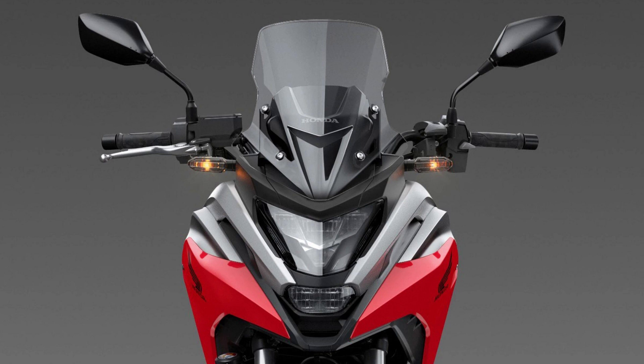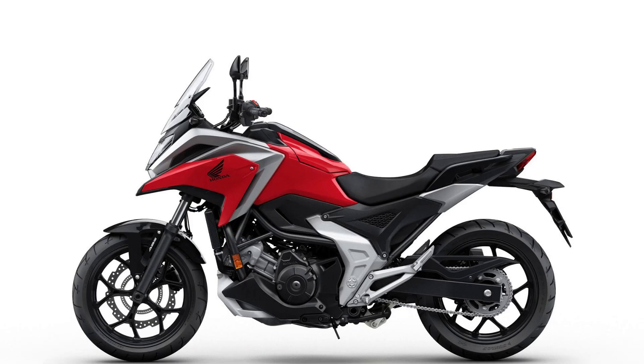745 cubic centimeters parallel twin engine. With its cylinders tipped 55 degrees forward for lower center of gravity, the NC750X's engine is a big step forward in modern powerplant design. The two-cylinder format produces tons of low- and mid-range torque, and the 270-degree phase crank and uniaxial primary balancer make it smooth too. And for 2022, we've boosted the NC750X's horsepower, and bumped up the redline by 600 RPM.